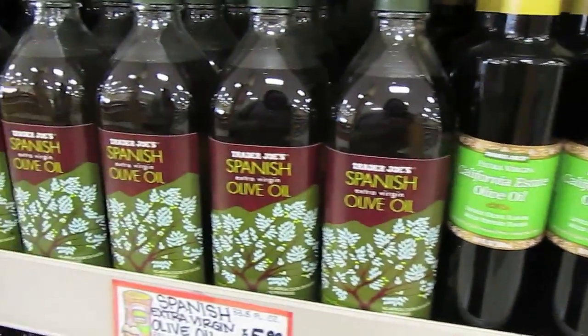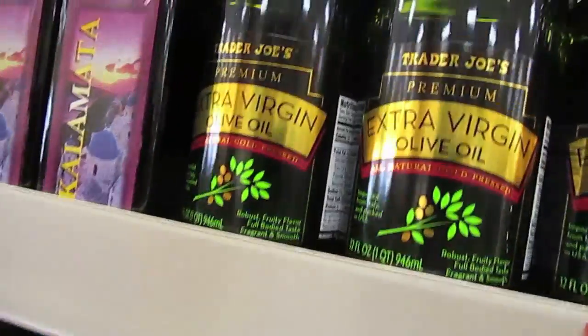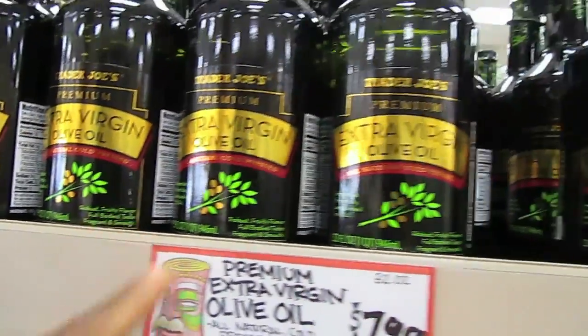Here I am in Trader Joe's and as you can see there are quite a few different types of olive oil — Spanish olive oil. This is the one I use actually, that did not taste like olive oil. Using standards set up by the USDA and the IOC, International Olive Committee, and also standards of a more stringent test from Germany, they found that 69% of extra virgin olive oils do not meet the standards. The oils have been cut with some other type of oil like canola oil, peanut oil, or any of those types of things.